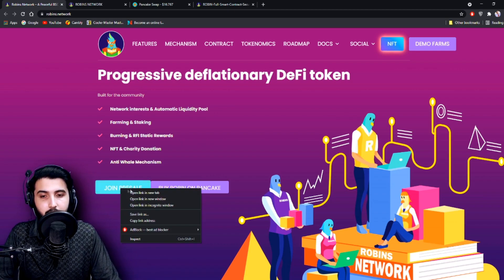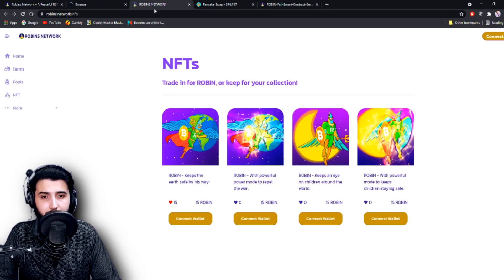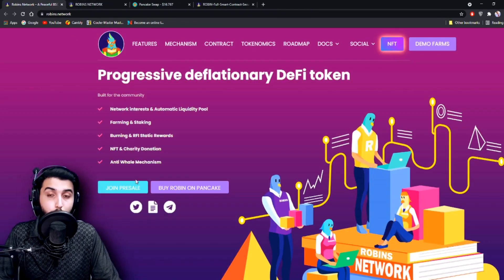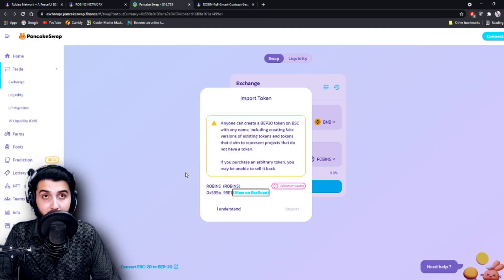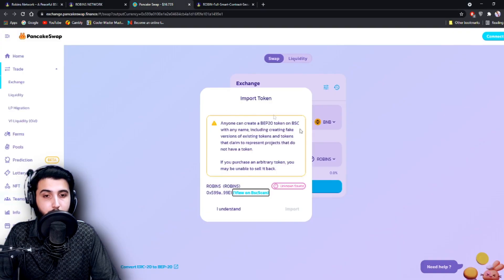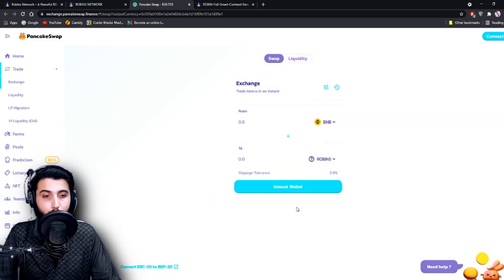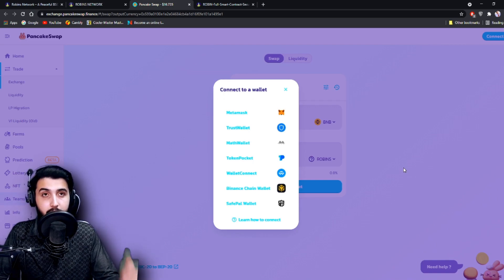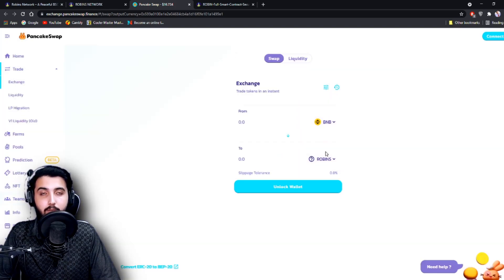There's a link to join the pre-sale, but that one is over, so we'll be able to buy it on PancakeSwap now. The link to buy it is right here. It'll take you to this page — click 'I understand,' then 'Import,' then connect your wallet, either MetaMask, Trust Wallet, or any other wallet. In the case of MetaMask, make sure it has the Binance Smart Chain network added, then enable it and you'll be able to trade your BNB to get Robins.